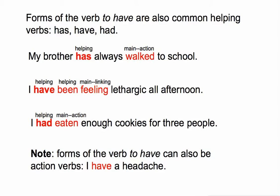Please make a note: forms of the verb 'to have' can also be action verbs. Don't assume that just because you see 'have,' it's helping. For example, 'I have a headache' — 'have' is the only verb in the sentence. While it's not showing someone doing something physically, it is expressing what we might consider a mental action or possession, and therefore it's considered an action verb.